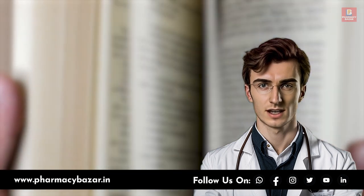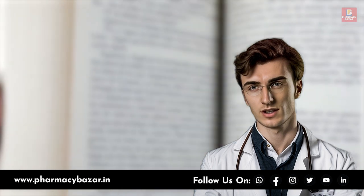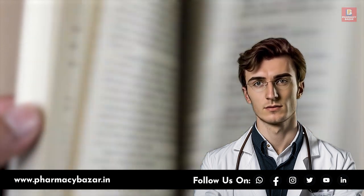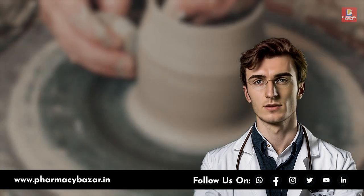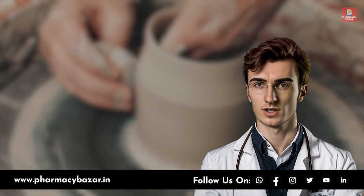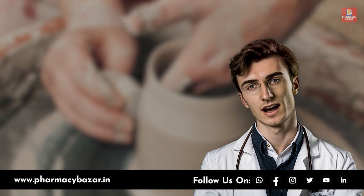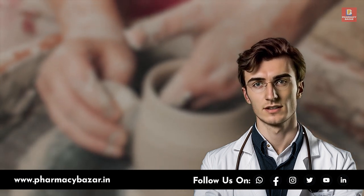Educating yourself about dementia and the resources available can help you provide the best care possible. As a family member, you should learn about the specific type of dementia your loved one has, its symptoms, and its progression. Attend workshops, seminars, or support groups to gain knowledge and connect with others in similar situations, and seek out local and national organizations that provide resources and assistance for dementia patients and caregivers.